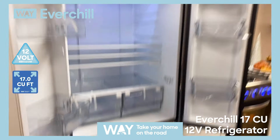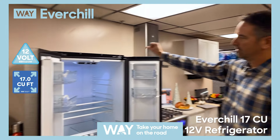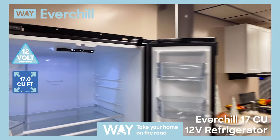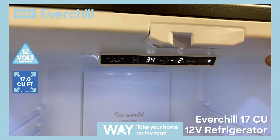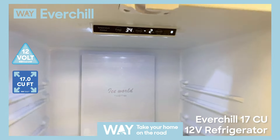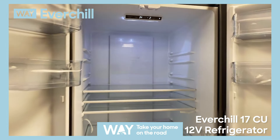It's got glass shelving, blue LED interior lights, a battery level indicator, and two thermostats — one for the refrigerator and one for the freezer.